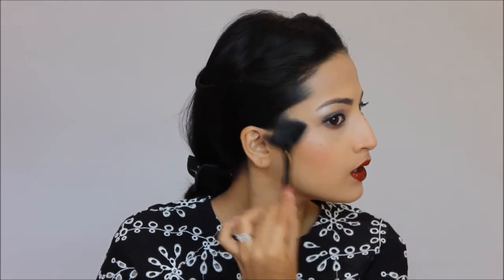Now I'm going to apply some highlighter using the one from my Makeup Revolution palette — the same one I used on my brow bone. Just finish the look with some compact or setting spray and you're done. Hope you guys enjoyed watching this budget-friendly makeup tutorial. If you did, please give me a big like and subscribe to my channel. Please share your comments in the section below. I'll see you next time. Till then, keep watching. Love you all. Bye!